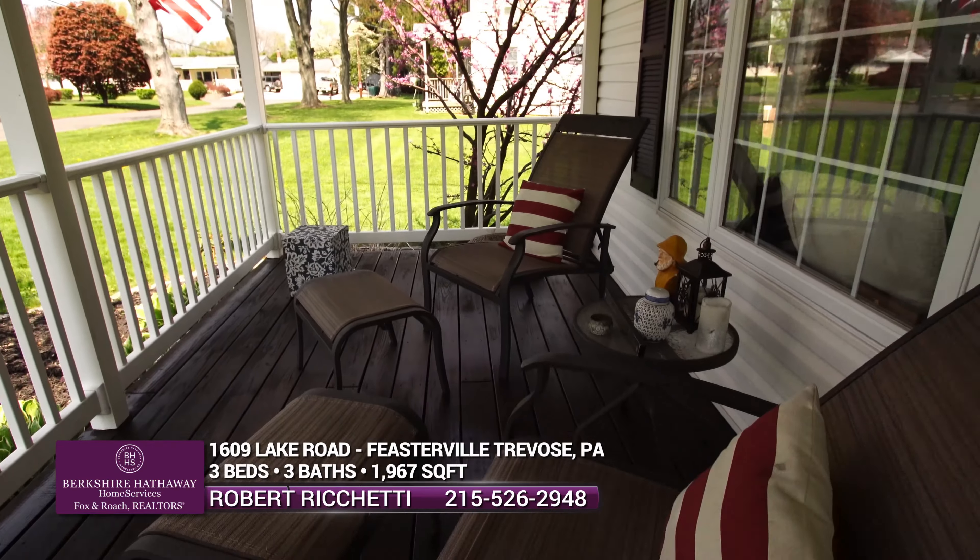I'd like to start off by featuring this wonderful front porch, which is so choice for those afternoon or evening cocktails. Now let's check out the inside.